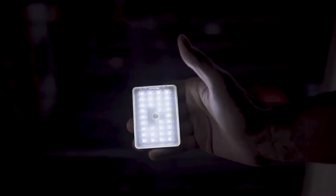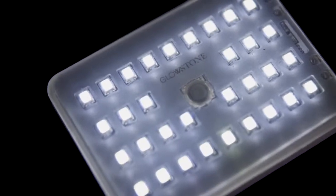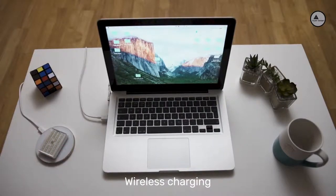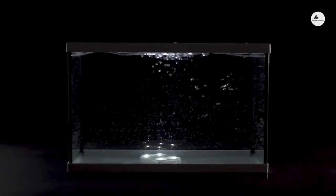This is the swiss army knife of flashlights. We've engineered the Glowstone Flashlight so it has an incredible 30-hour battery life. When it finally does run out of juice, just throw it on the wireless charging pad — no more hassle with expensive and environmentally unfriendly batteries.